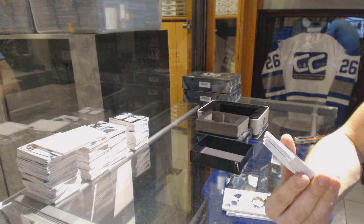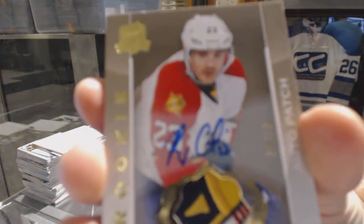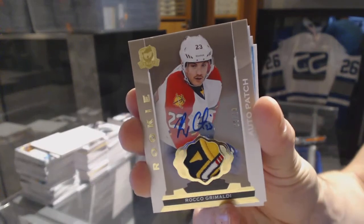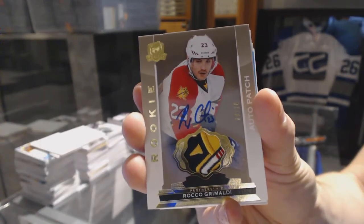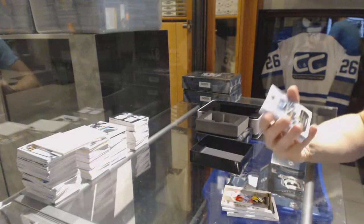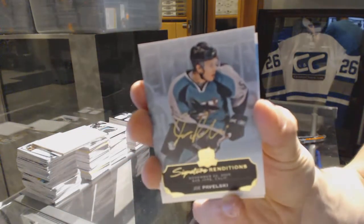We've got a rookie patch auto gold, number 9 of 10 for the Florida Panthers, Rocco Grimaldi. Rookie patch auto gold, 9 of 10 for the Panthers, Rocco Grimaldi. Signature Renditions for the San Jose Sharks, Joe Pavelski.